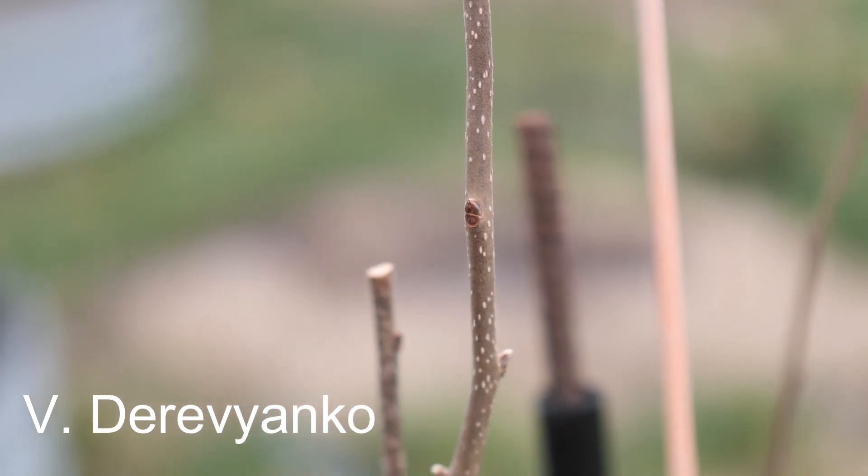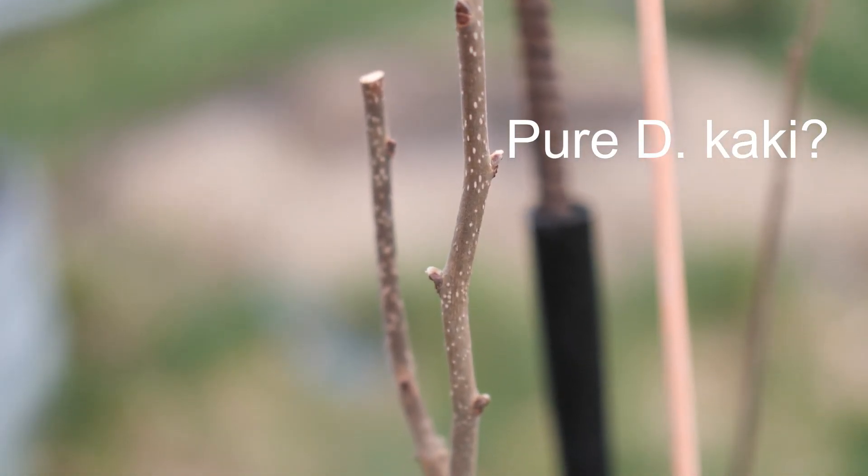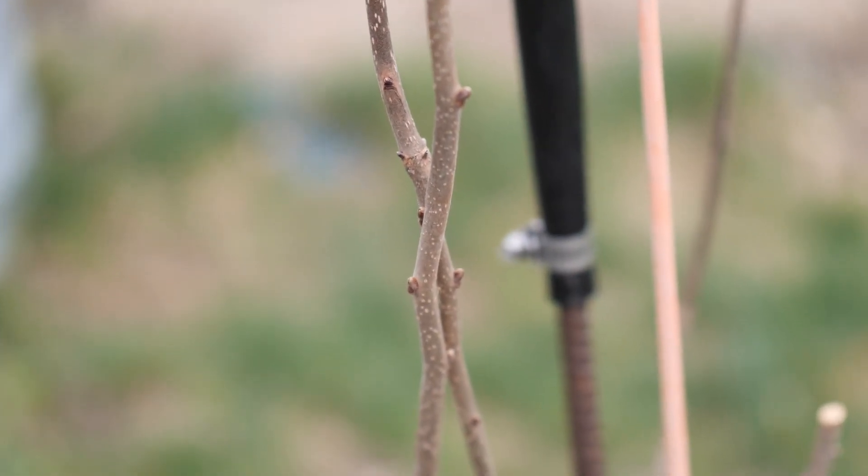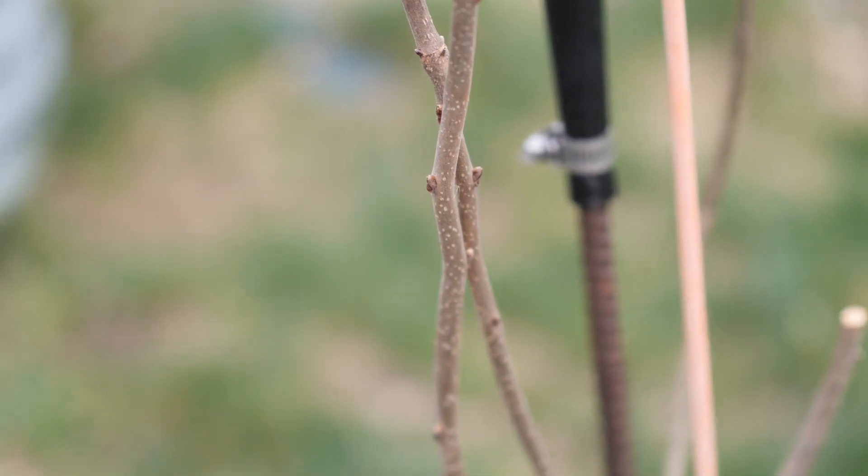V Derevianco is allegedly a pure khaki persimmon, however it is enduring negative double-digit temperatures, so I'm skeptical that this is a full 100% khaki persimmon.